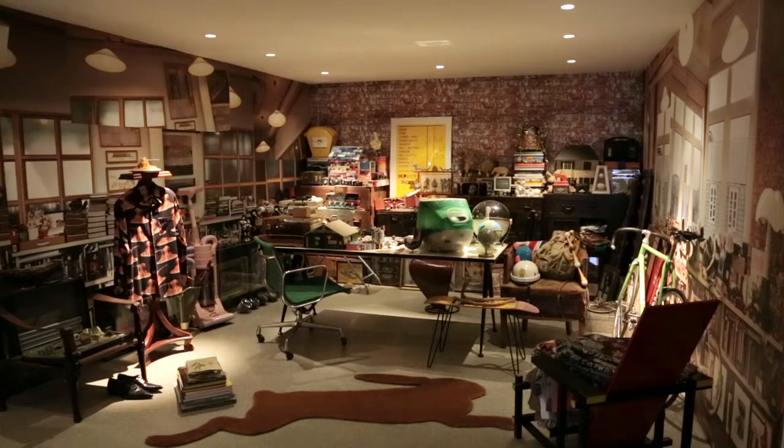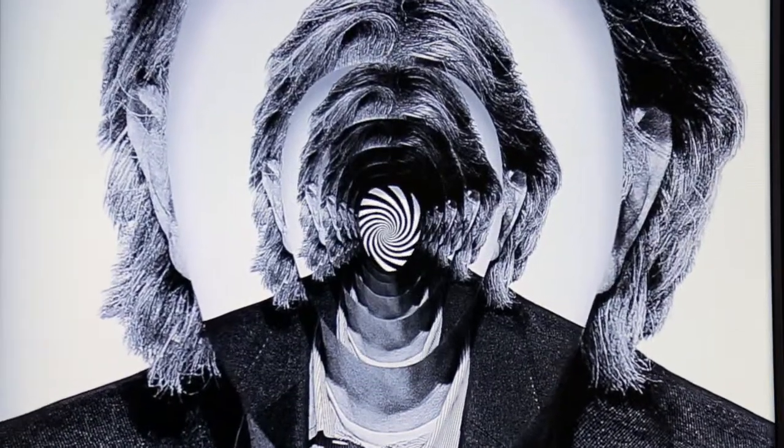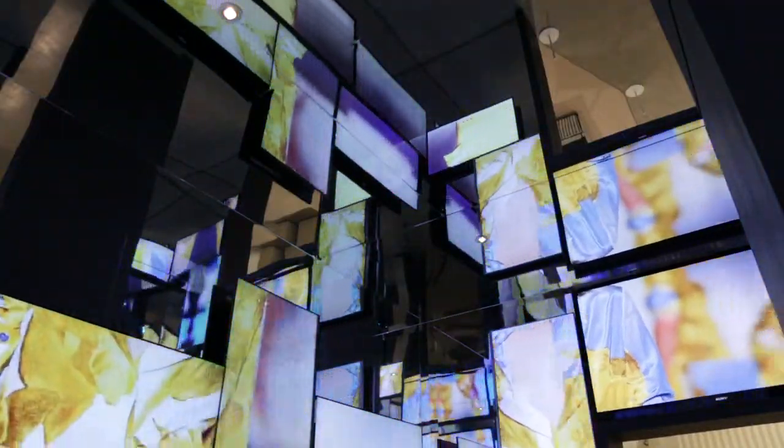Then you come to this room, which is a little bit of my very crowded office in Covent Garden. Then you go into an area which is called Inside Paul's Head, nicknamed the paracetamol room, because by the time you come out, you probably need an aspirin.